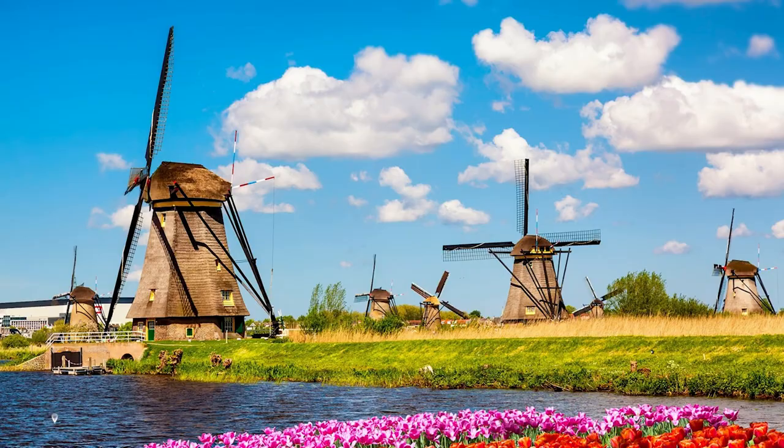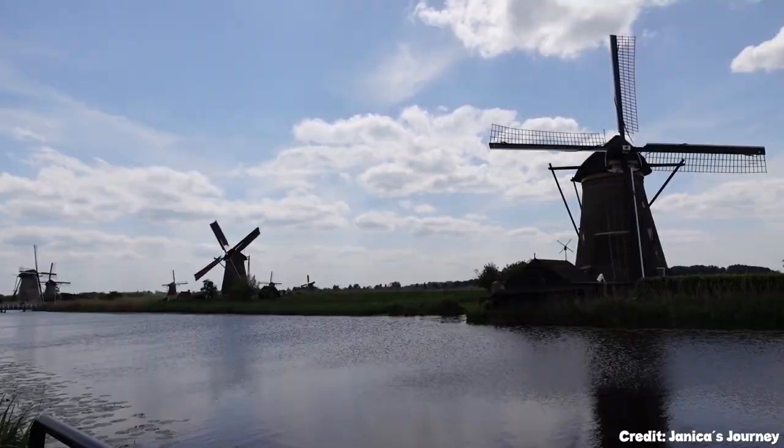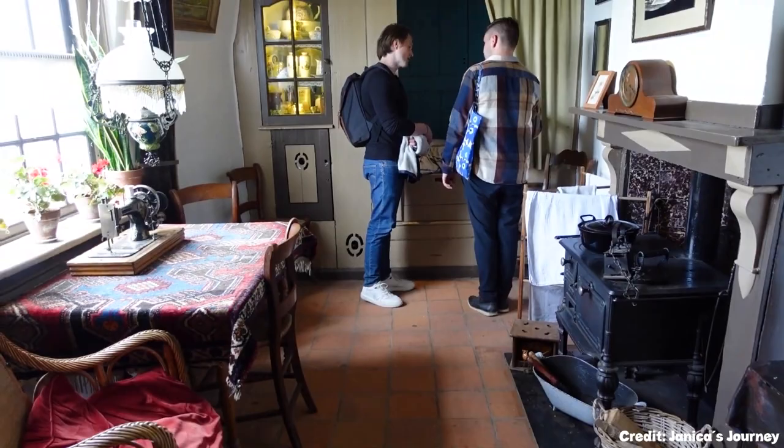At number twelve, we have Kinderdijk's Windmills. Located near the village of Kinderdijk, these 19 restored windmills are a UNESCO World Heritage Site. They not only symbolize Dutch engineering and heritage, but also provide picturesque views of the surrounding countryside and canals.